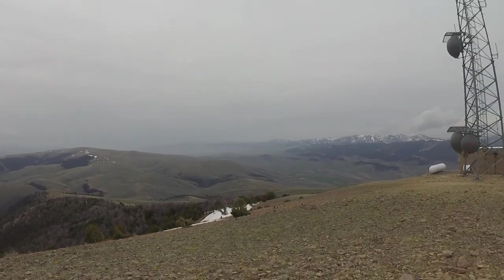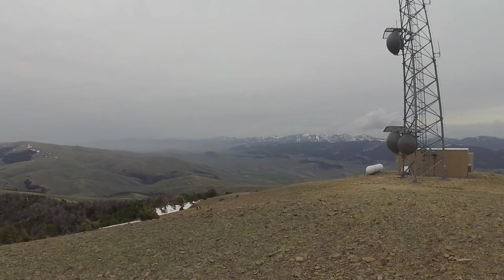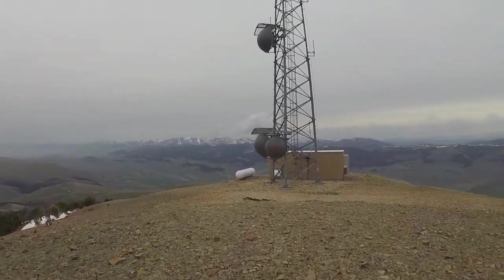Let's go guys, come on. Now we're looking at the Beaverheads with the Continental Divide. Got this awesome tower here.